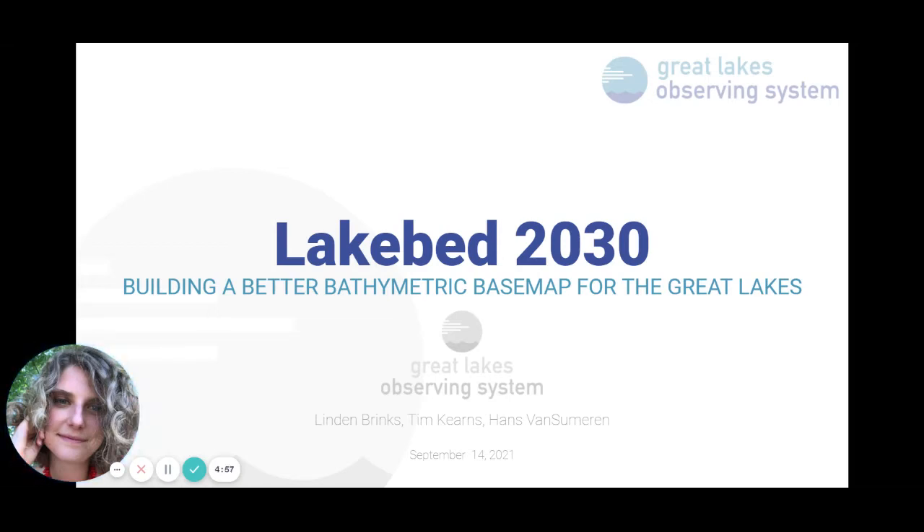Good morning, everyone. I hope you've been enjoying the U.S. Hydro Conference thus far. My name is Lyndon Brinks. I am the geospatial analyst at the Great Lakes Observing System, and this is LakeBed2030: building a better bathymetric base map for the Great Lakes.